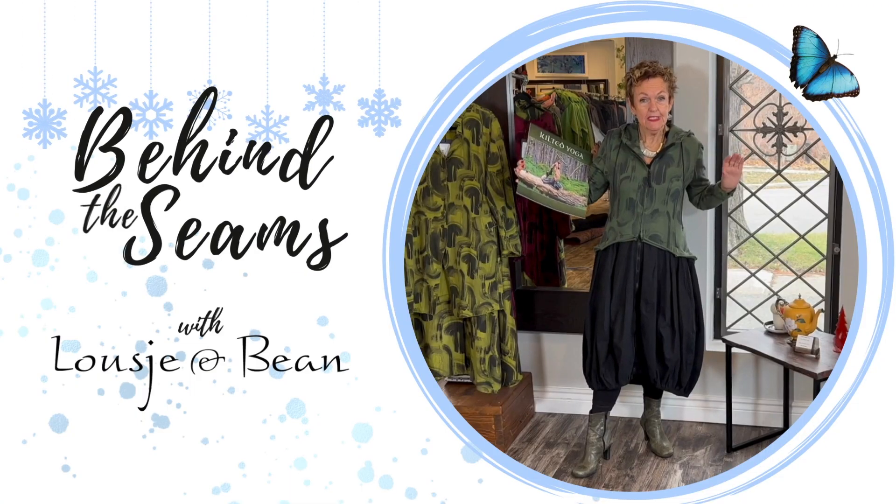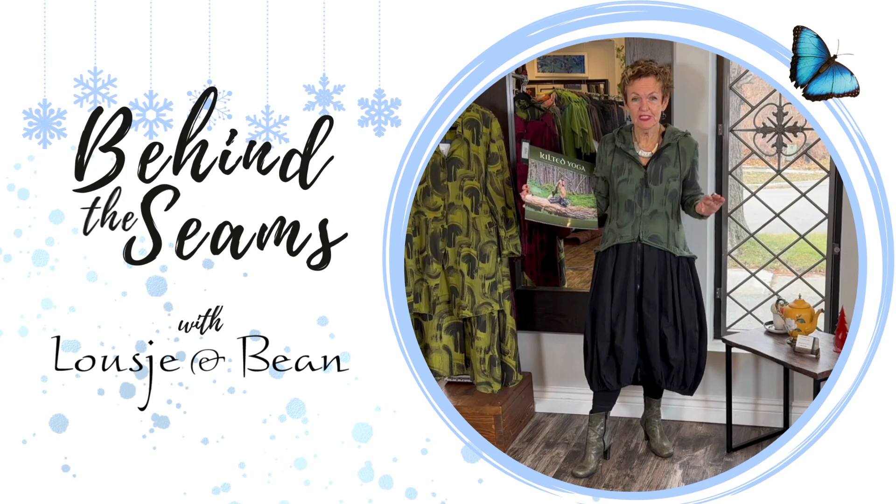Welcome to another segment of Lucia and Being Behind the Seam. I'm just all cozy and comfy because tonight is Christmas Eve and we are having a cozy evening with family, or maybe just the two of us, and I'll tell you all about it. Welcome lovelies.